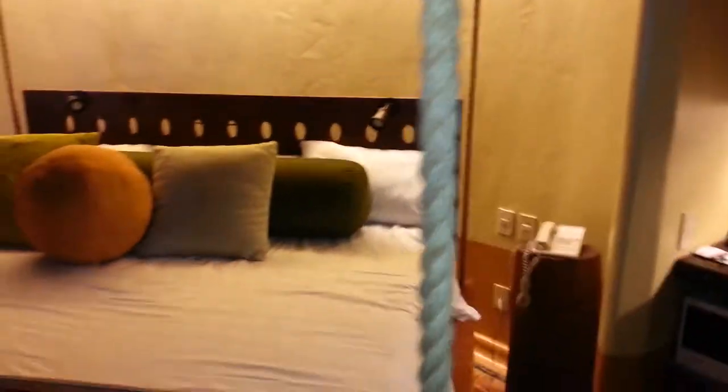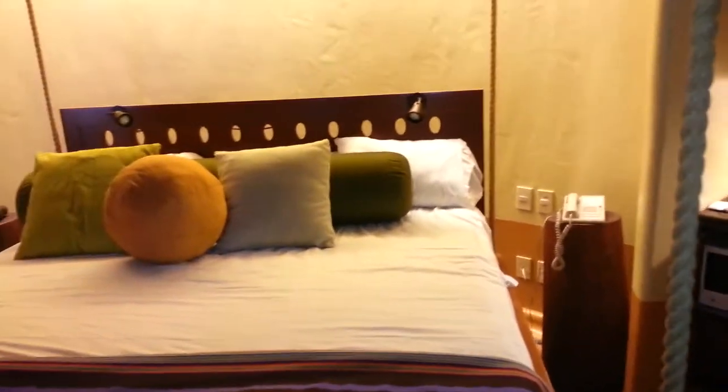Then you go to the bed. Pretty amazing bed. Awesome lighting.